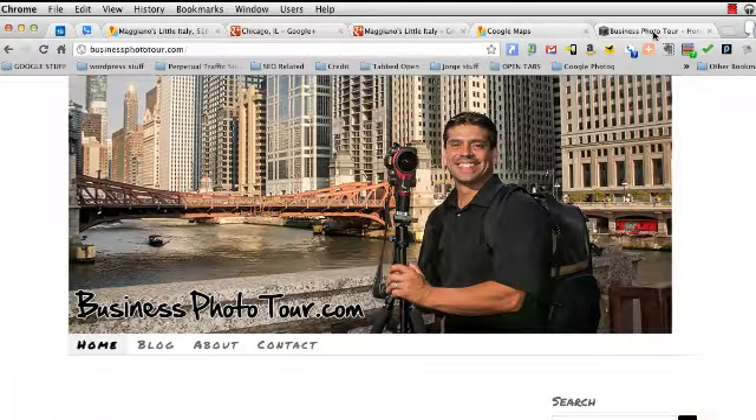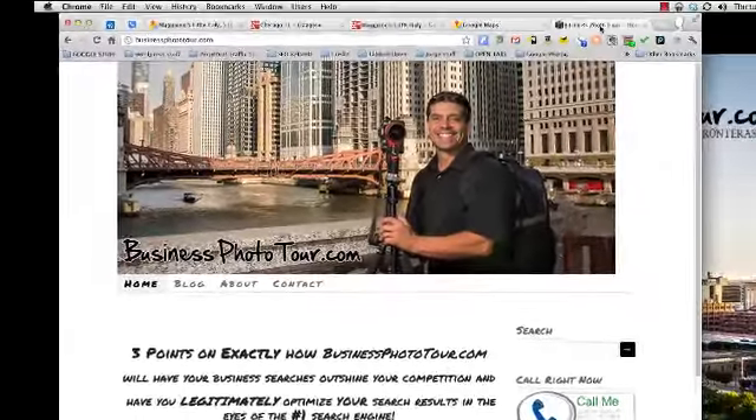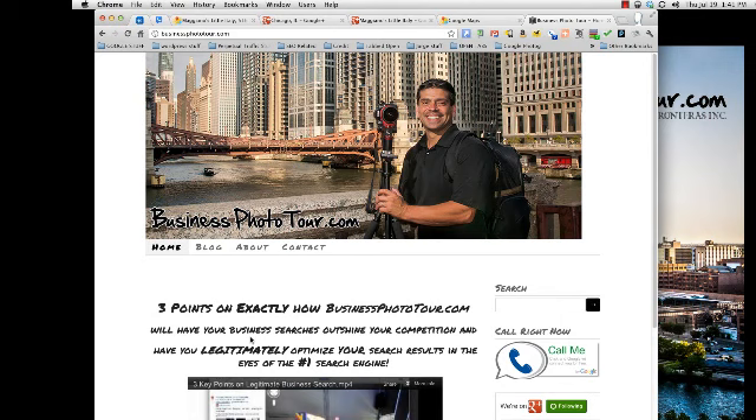If there are any other questions you may have or you want more information, I have a longer video online on my webpage at businessphototour.com. It covers three points on exactly how Business Photo Tour will have your business searches outshine your competition and legitimately optimize your search results in the eyes of the number one search engine — we all know who that is. Please give me a call with any other questions or information you may need. I thank you for your time.